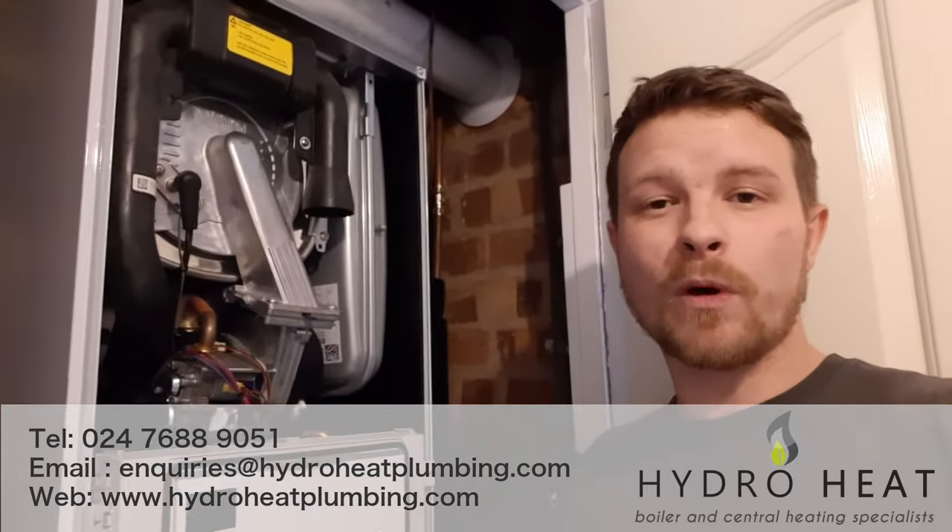This boiler is about five years old. We installed it, and every single year we've been coming back to service the boiler, which maintains its warranty but also keeps it running smoothly.